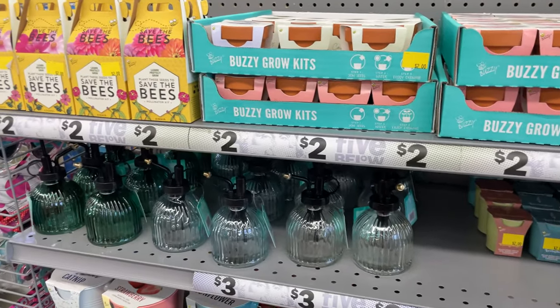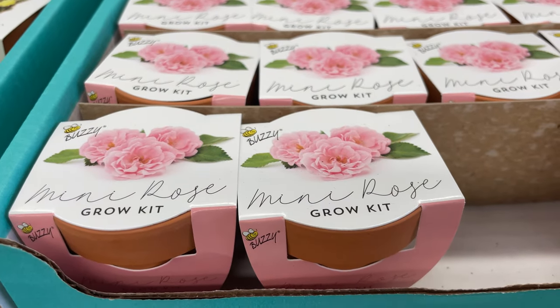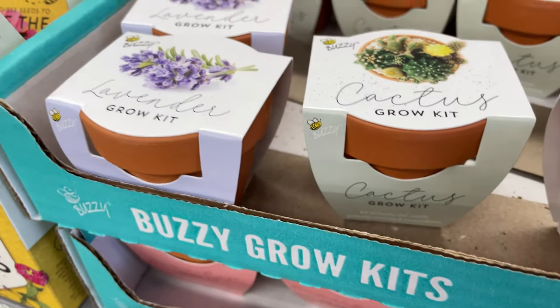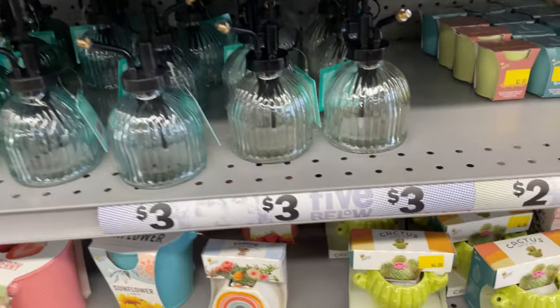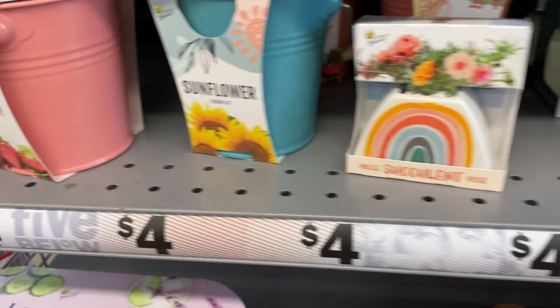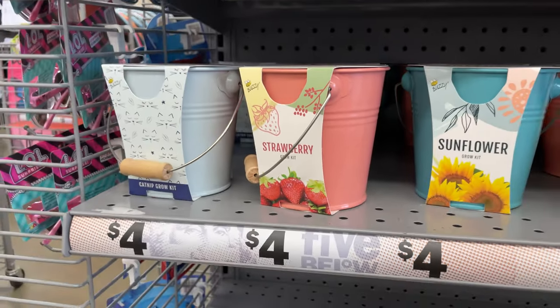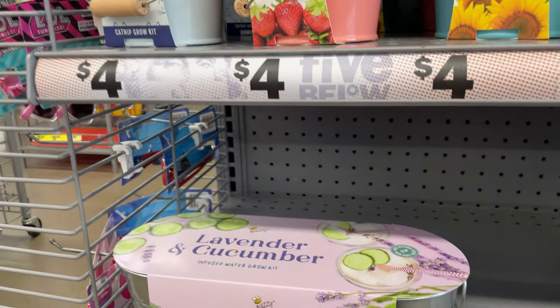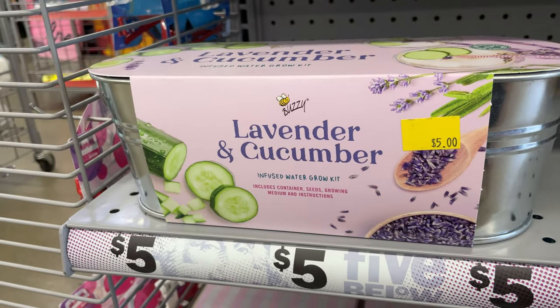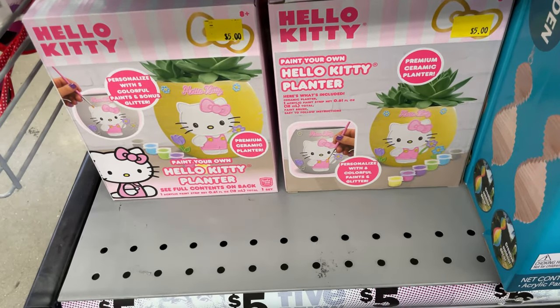A big thing right now is starting your garden. They have these cute little mini rose kits, cactus, and lavender for $2. There are little plants — this one's really cute. They have strawberries and sunflowers for $4, a cucumber and lavender kit for $5, and a paint-your-own Hello Kitty planter for $5.